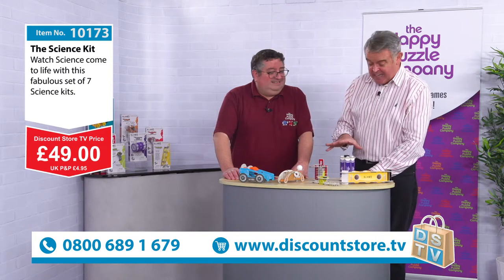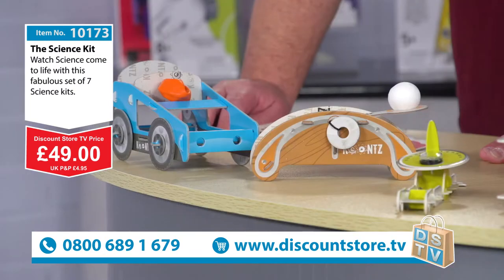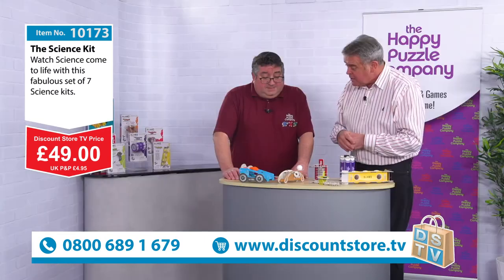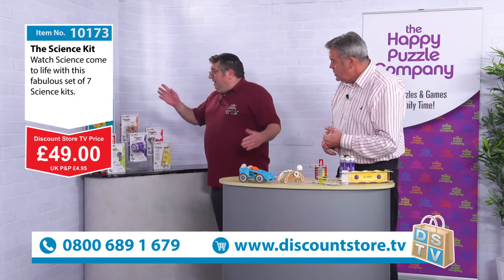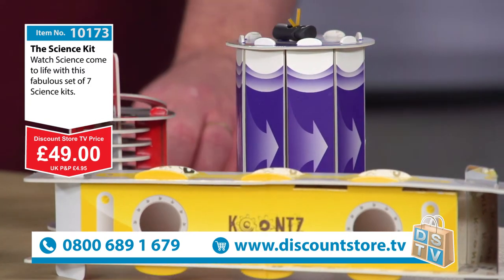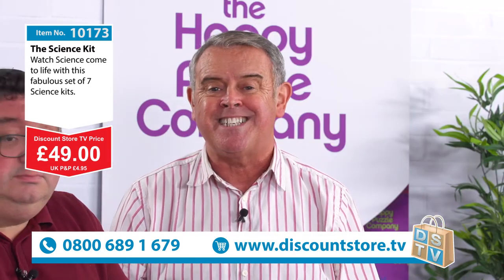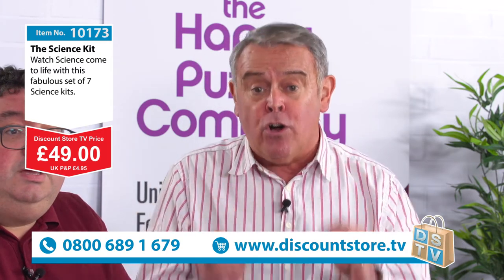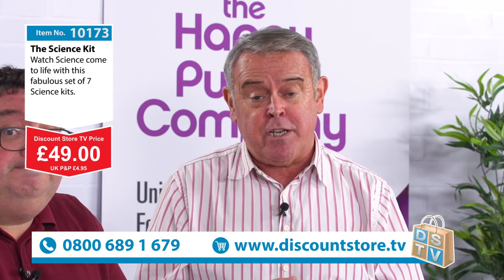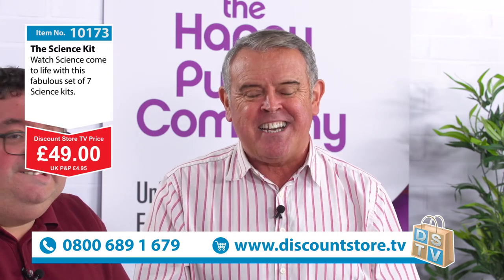It's a brilliant set - they're all great, very educational, very durable, and all so easy to do. They do have slightly different age ranges - some are five and up, some are eight and up - but generally around that area, so it's a lovely family project. Whatever you do, don't miss out - jump on the phone now: 0800 689 1679, item number 10173. You're getting all seven science kits for that crazy price of 49 pounds. Make that call right now and get yours.